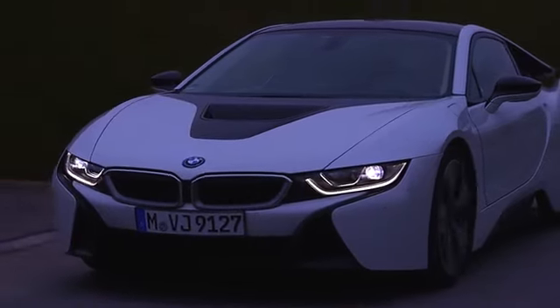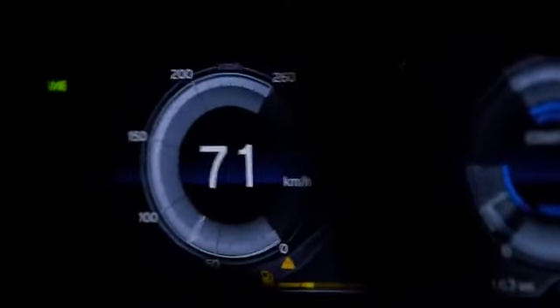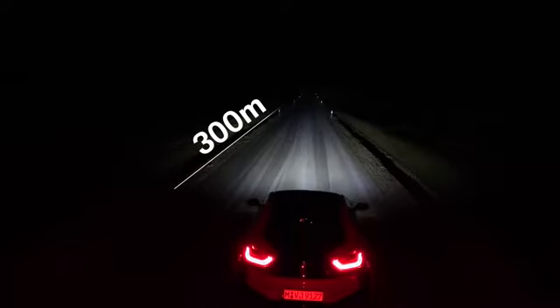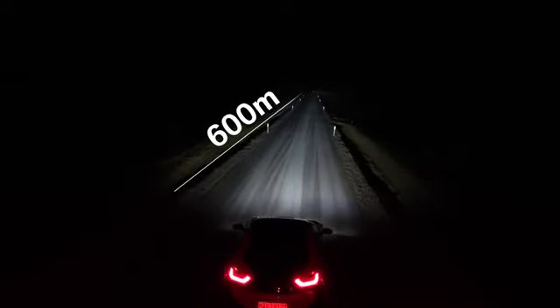The BMW laser lighting system is a perfect addition to standard LED high beams. From 70 km an hour onward, it automatically activates, therefore doubling the range and increasing driver's visibility up to 600 meters.